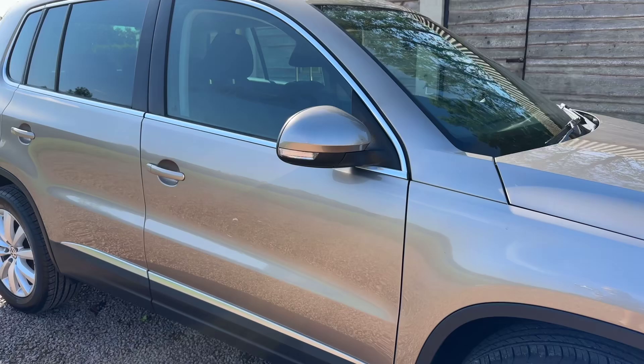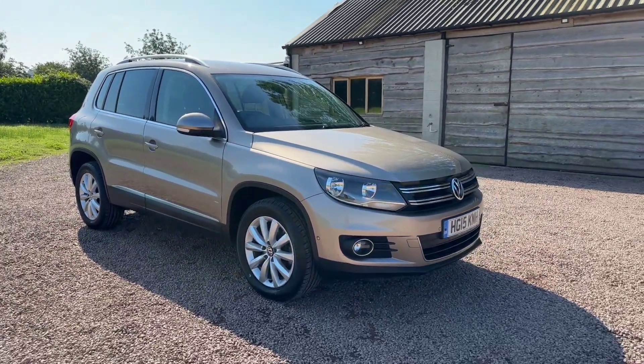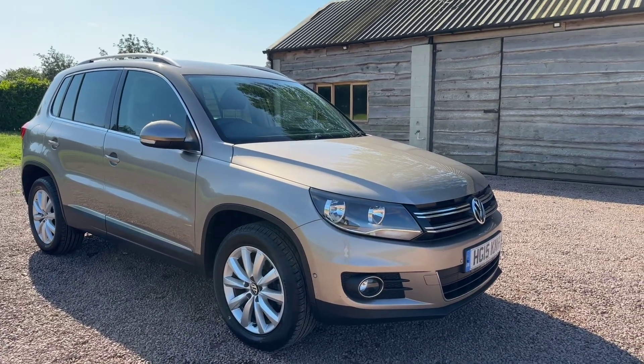Lovely, lovely car — for £10,995, just serviced, with two keys. Please visit www.bmc-cars.co.uk to see our other Tiguans in stock.